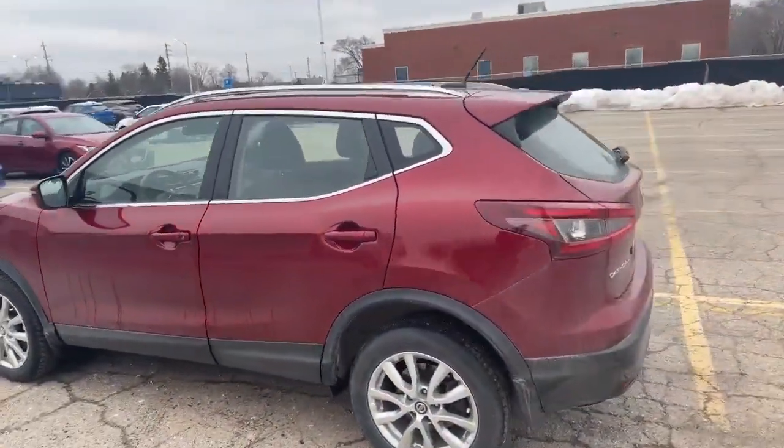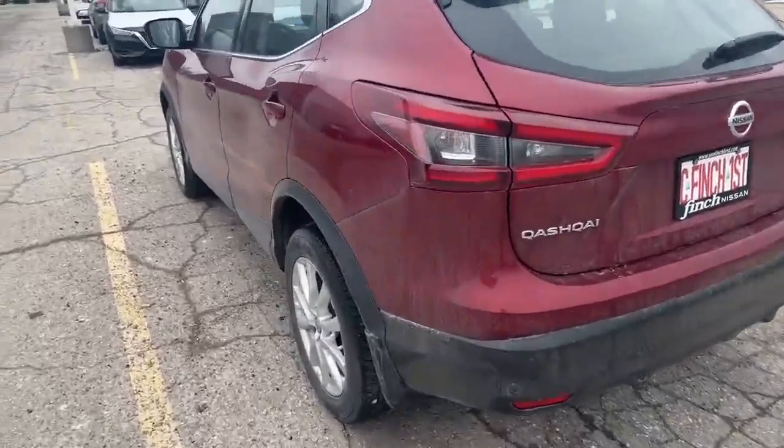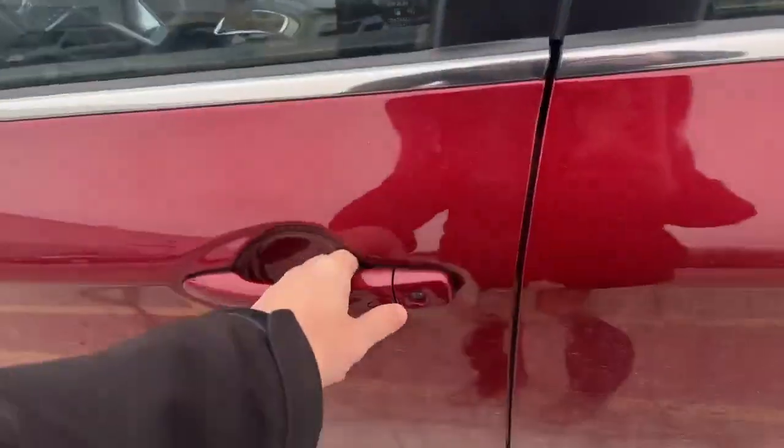This is going to come with two years of free oil changes and the nine-day exchange privilege. It's the SV front-wheel drive, it's got the cloth interior, it does have the sunroof up top, and keyless entry.